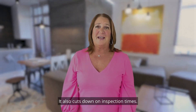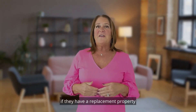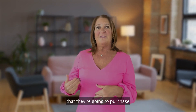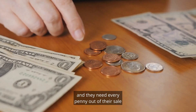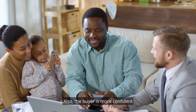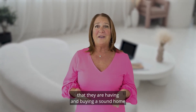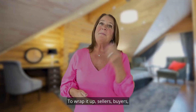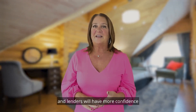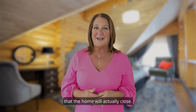It also cuts down on inspection times. Having inspections done prior also protects the seller if they have a replacement property that they're going to purchase and they need every penny out of their sale to secure and close on their new purchase. Also, the buyer is more confident that they are buying a sound home that is in move-in ready condition. To wrap it up, sellers, buyers, and lenders will have more confidence throughout the entire transaction that the home will actually close.